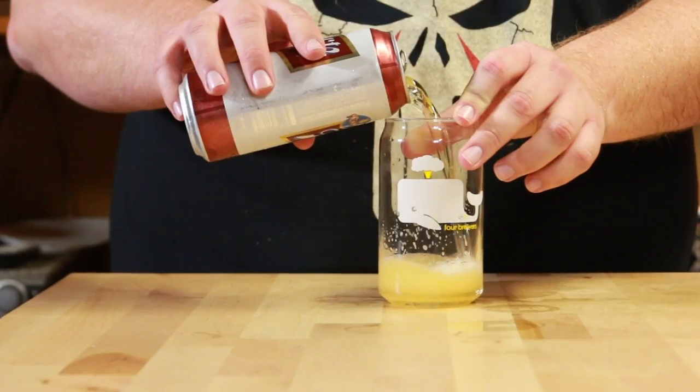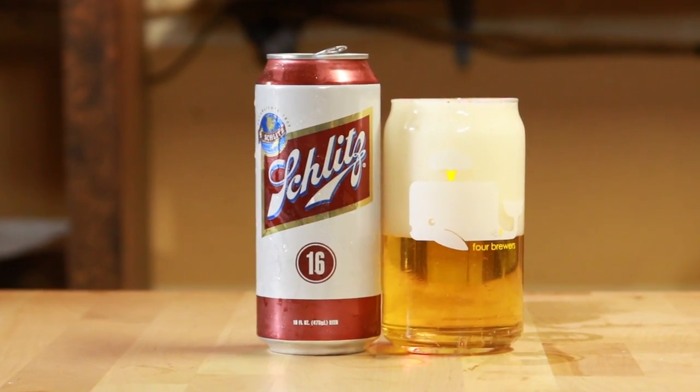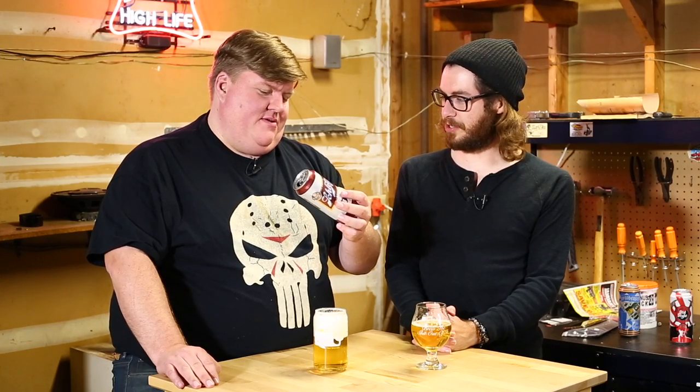Welcome to the Cheap Beer Corner, where I get to make Matt drink cheap beer. Schlitz — established 1849. I feel like in the mid-1800s, every brewery moved into America. That's when all the Germans moved in. It's the Germans. Schlitz, another classic brand. We've been doing some classic brands lately, which I like.